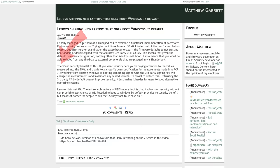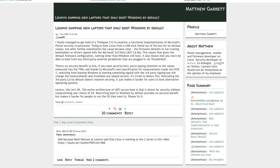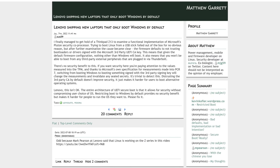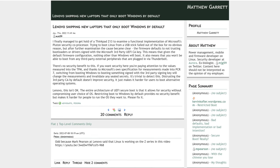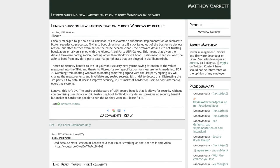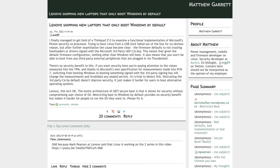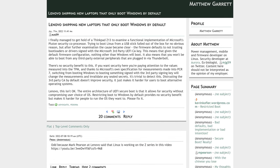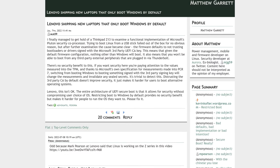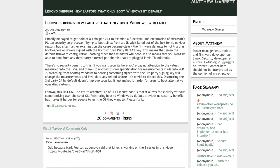But as Garrett points out, there are no security benefits to this. If you want security here, you're paying attention to the values measured into the TPM, or the Trusted Platform Module. And thanks to Microsoft's own specification for measurements made into PCR 7, switching from booting Windows to booting something signed with a third-party signing key will change the measurements and invalidate all sealed secrets. It's trivial to detect this. Distrusting the third-party CA by default does not improve security — it just makes it harder for users to boot alternative operating systems.